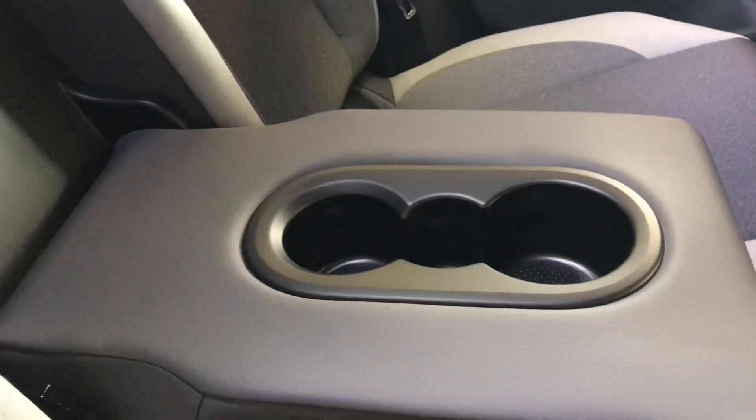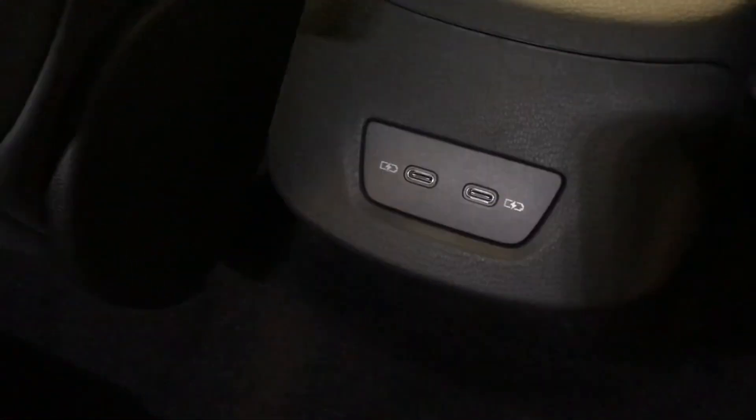Also in the back we have USB-C cables as well, just so the rear passengers can also charge their devices whilst you drive — good for long journeys.